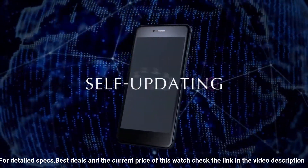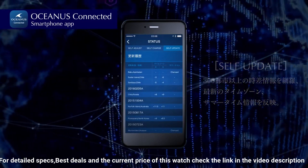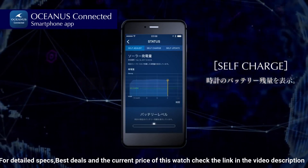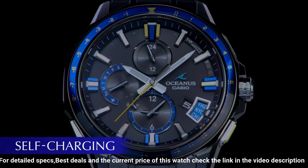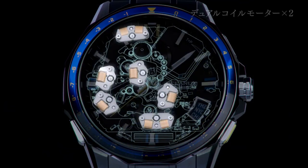The watch is beautiful. Oceanus is the only one that has a hybrid system — atomic sync in Japan, the USA, Europe, and parts of China, and across other regions. Connect the watch with GPS around the world and correct the time with one single push of the button. Titanium: light, strong, and nice design.